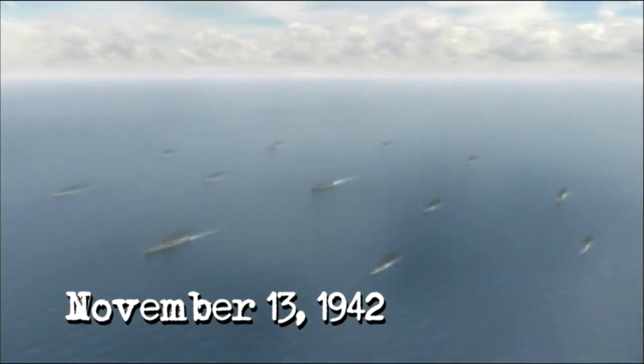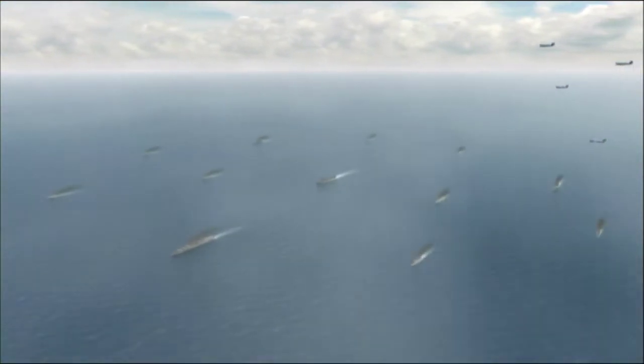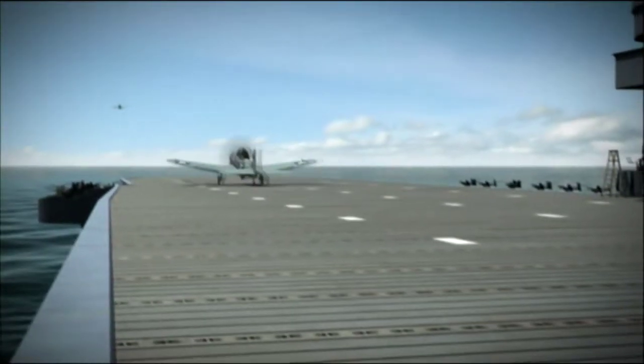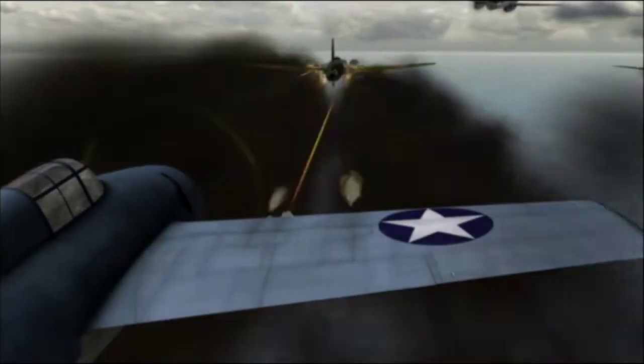November 13th, 1942 — day one in the Naval Battle of Guadalcanal. 8:22 AM, the first planes head out on this risky mission. Nine Avengers and six Wildcats make ready to launch. They will head for Henderson Field and take out any Japanese ships or planes they encounter en route.